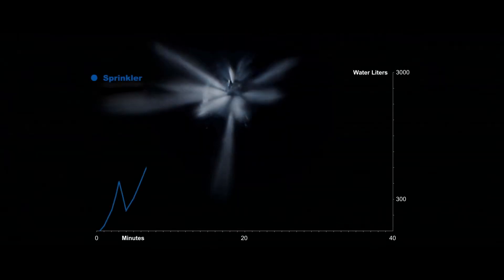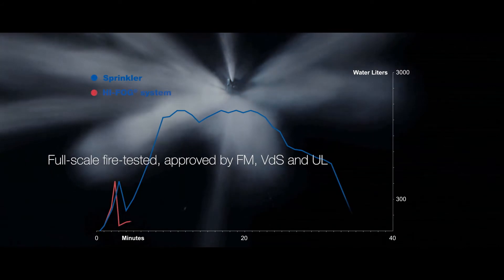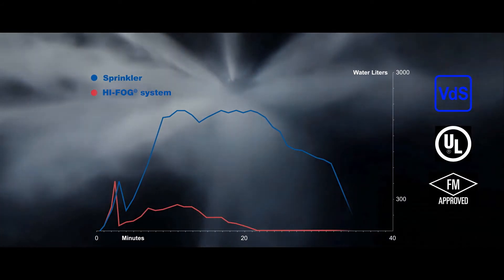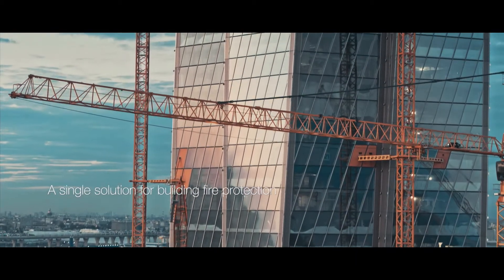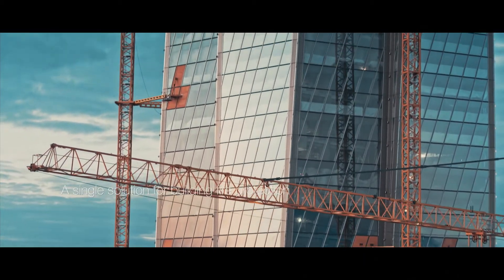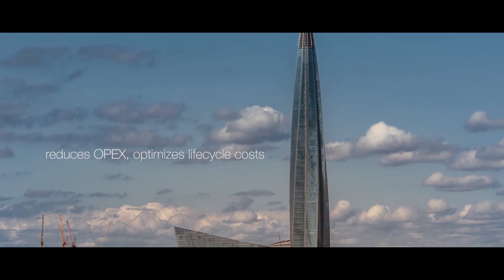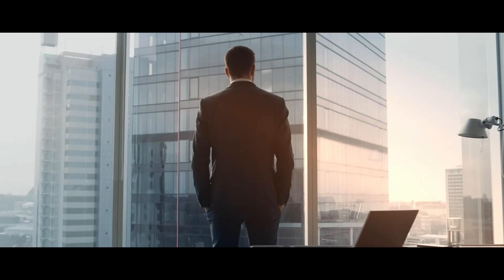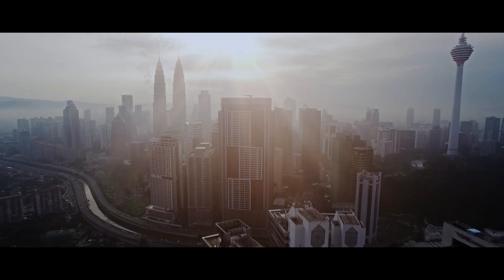All these specific hazards are protected based on type approvals or real-scale fire tests according to water mist standards. This way, the whole building can be protected with a single solution, reducing the OPEX and optimizing the lifecycle cost. High-fog makes your high-rise building safer.